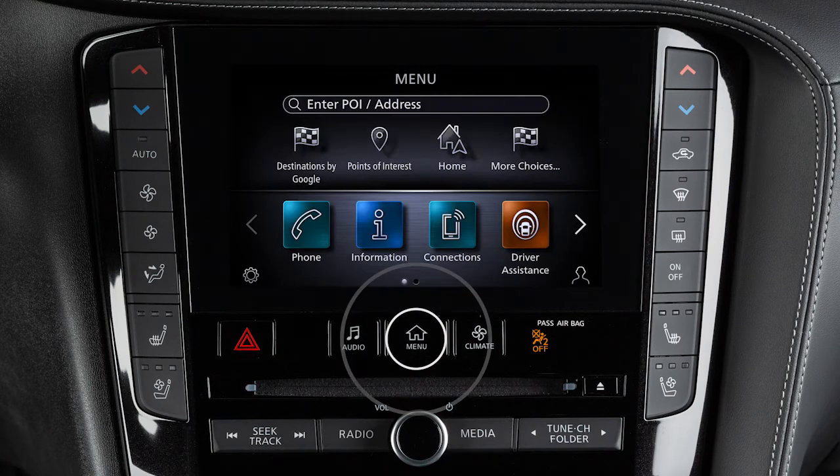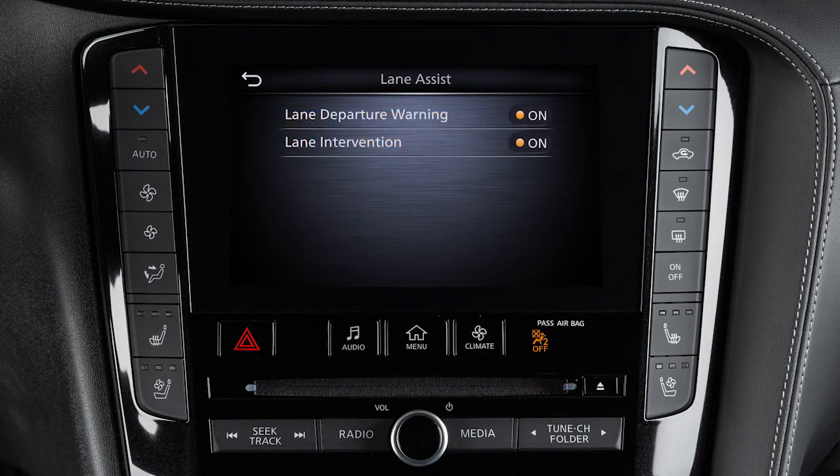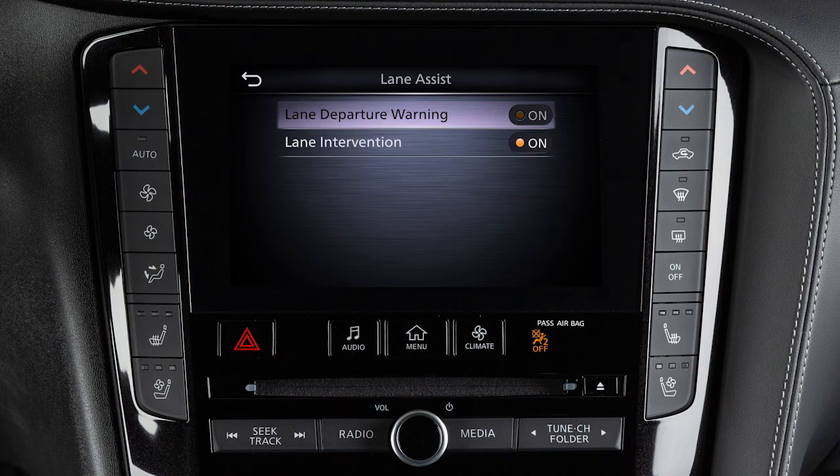Press the Menu button on the control panel. Touch the Driver Assistance key. Now, touch the Lane Assist key. Then, touch the On key to toggle the Lane Intervention or Lane Departure Warning systems on or off.